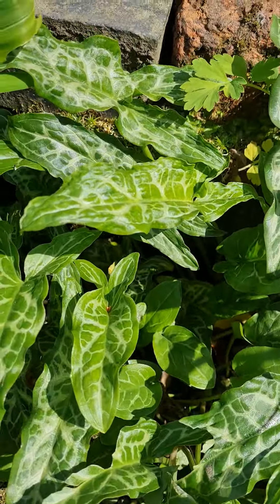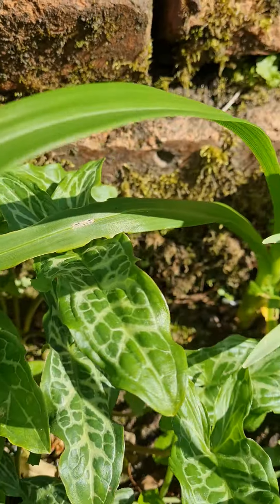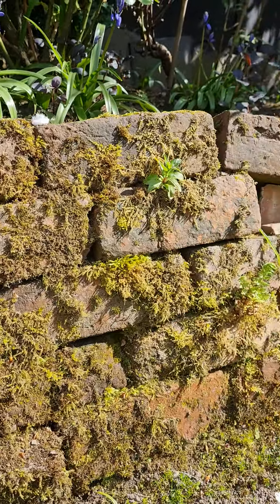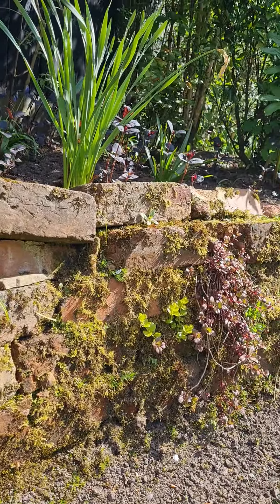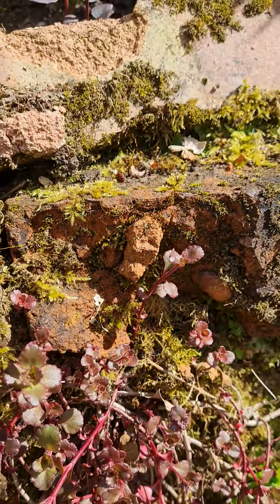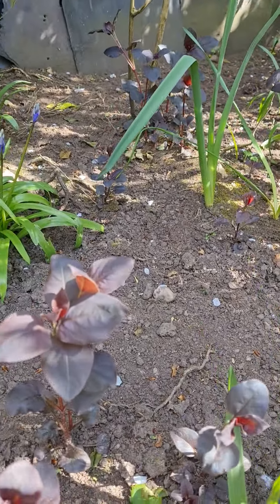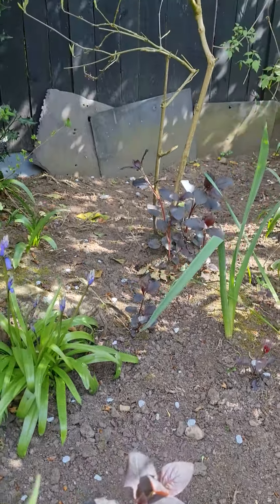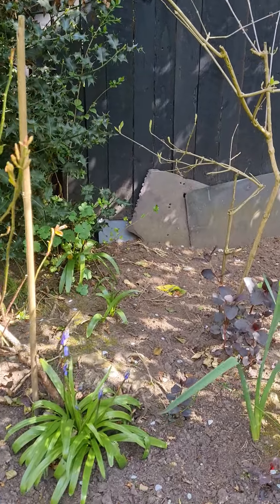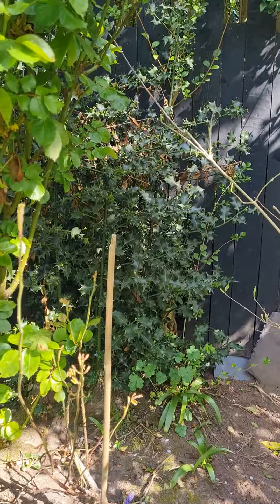And this variegated leaf — such gorgeous patterns, I'd love to sit here and draw some of these. Some more moss all along this old brick. This pretty mantle — sorry. Some purple-leaved plants here, and there's a different rose there, with some nettle at the back.